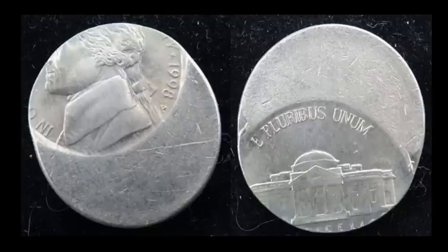A 1998-P Jefferson Nickel — another off-center issue. This is a little tougher date; we don't see 1998s pop up on the market too much compared to 1999s and 2000s. This one is about 50% off-center and sold for $20.80. It's a good-looking coin and probably uncirculated.